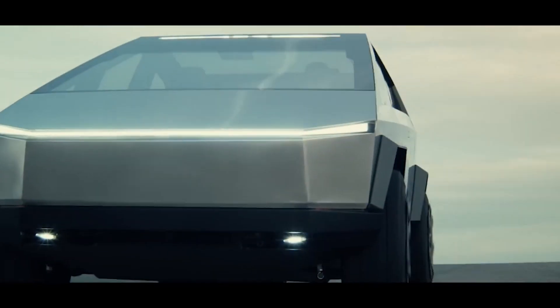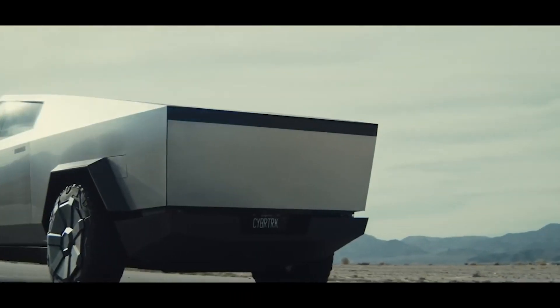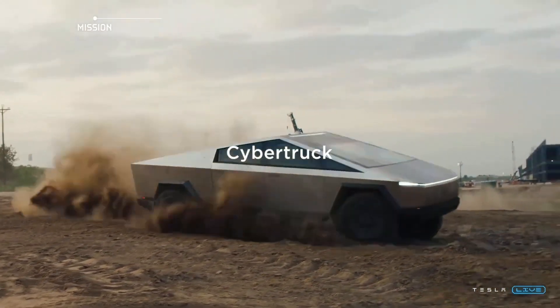The Tesla Cybertruck, with its blend of radical design, advanced features, and formidable performance, certainly gives us a peek into what the future of automobiles could look like.